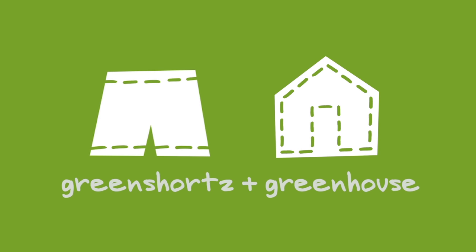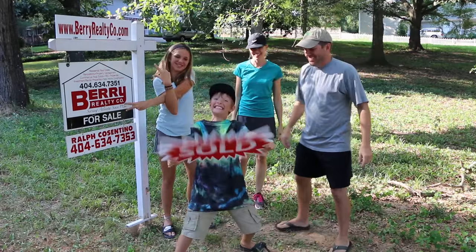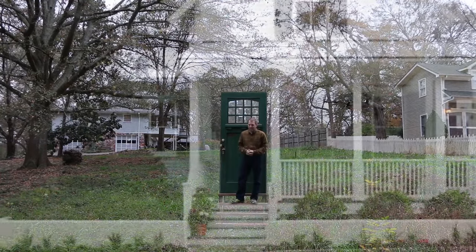That's because we're starting a new channel called the Green Shorts Green House, and our Thursday video is actually going to move to that channel. The Green Shorts Green House project is going to center around the construction of a green home — it's actually going to be a home for my family. We're going to be doing a video series about what makes a green home green. We've got an intro video that describes what that project is going to be about on the Green Shorts Green House channel.